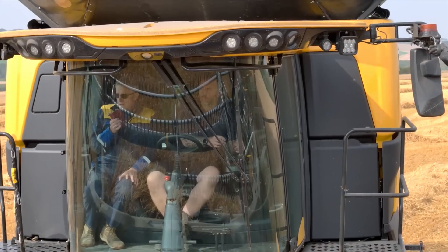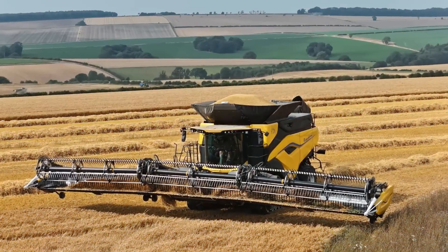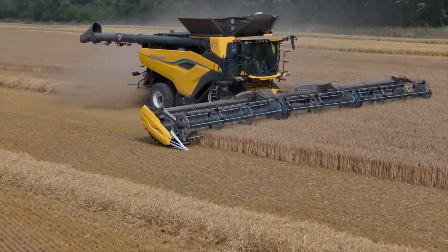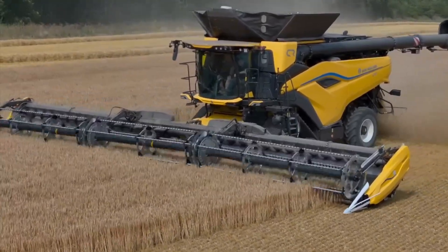Looking closely at the machine and starting with productivity: the feeder channel has been made wider to allow more material through. It has bigger rotors that are 50% longer, and this allows the machine to feed directly into the threshing and separation system.